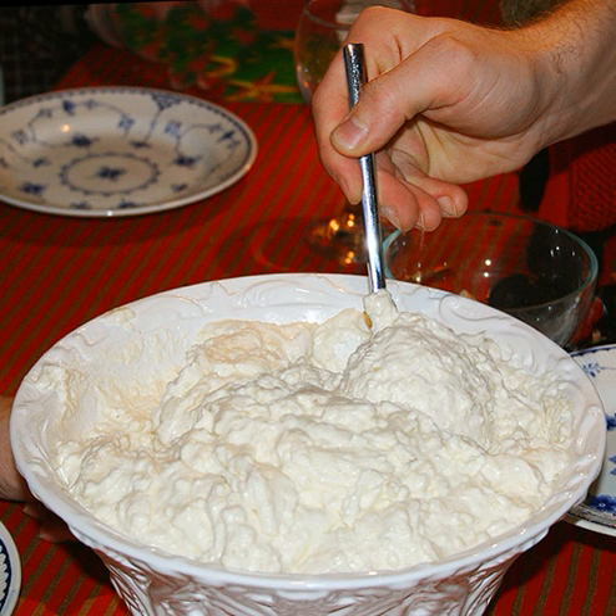Milk: whole milk, coconut milk, cream or evaporated. Spices: cardamom, nutmeg, cinnamon, ginger, etc.